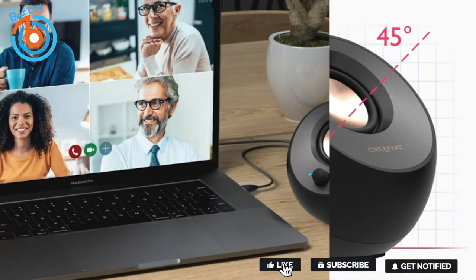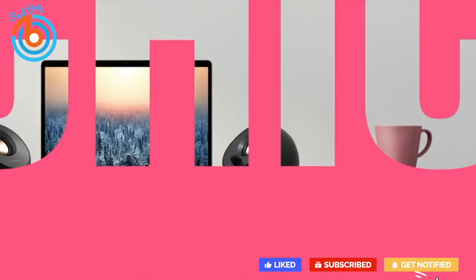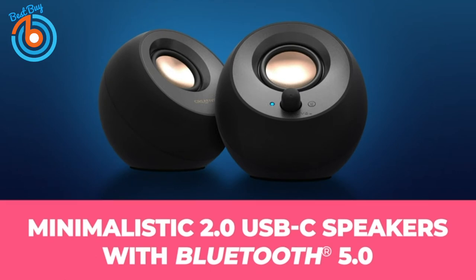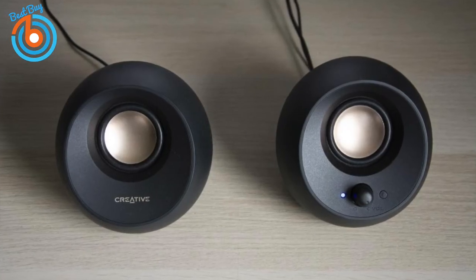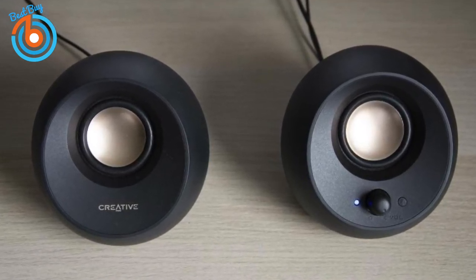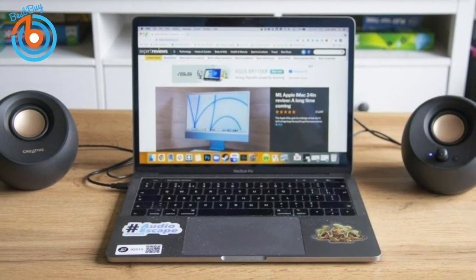Setup is hassle-free — plug the Pebble V3s into the USB-C port of your laptop and you'll enjoy improved sound right away. Switch to your phone via Bluetooth and your laptop will revert to its internal audio. These speakers produce good depth for their size along with crisp mids and highs, and Creative's Clear Dialogue audio processing ensures clear, intelligible dialogue when watching streaming services, movies, or YouTube.